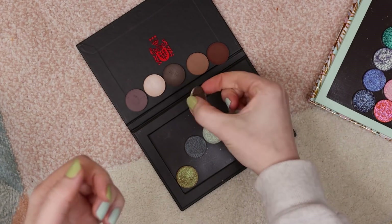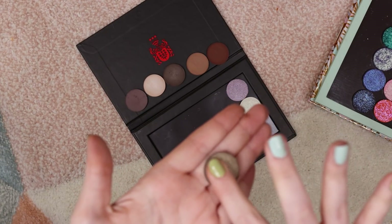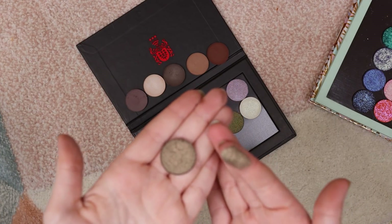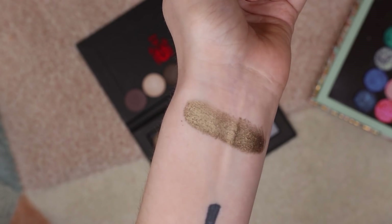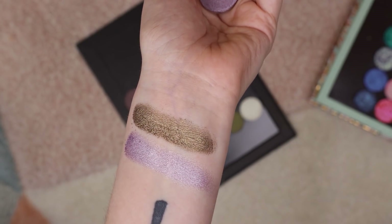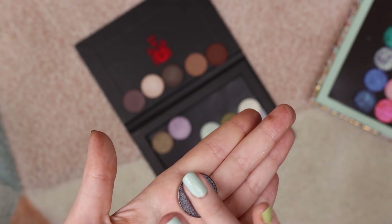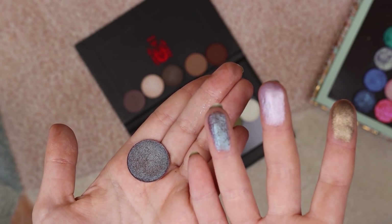Now for the shimmers, let's start off with 129 — such a beautiful olive. Now we have 133, a beautiful light lavender — I just love a good lavender. And then 161 — oh my goodness, it's so beautiful. It has like a deep purple base with a blue shift. Let me swatch this real quick — you can see the shift so much better. So stunning.